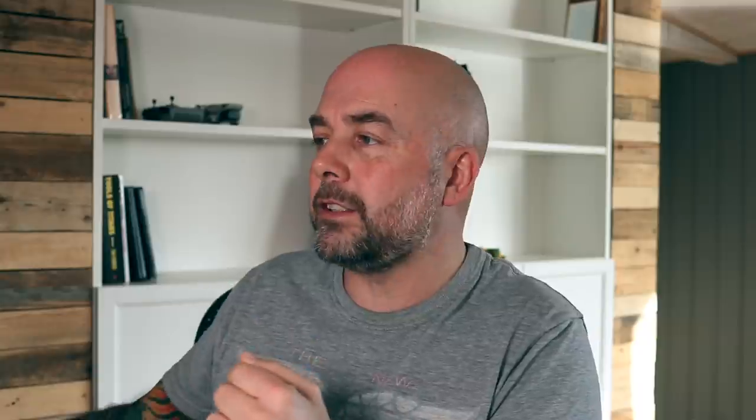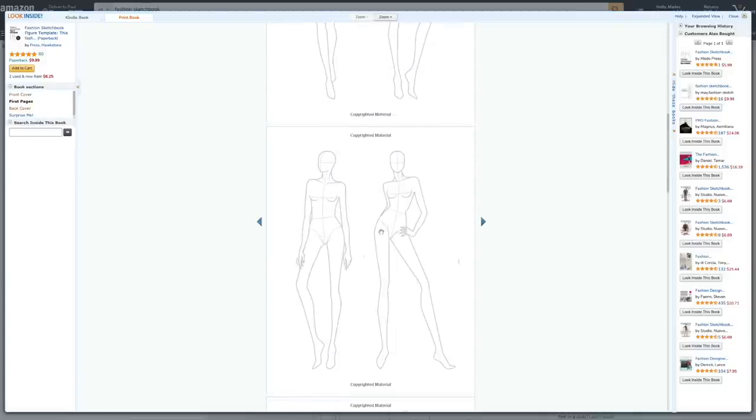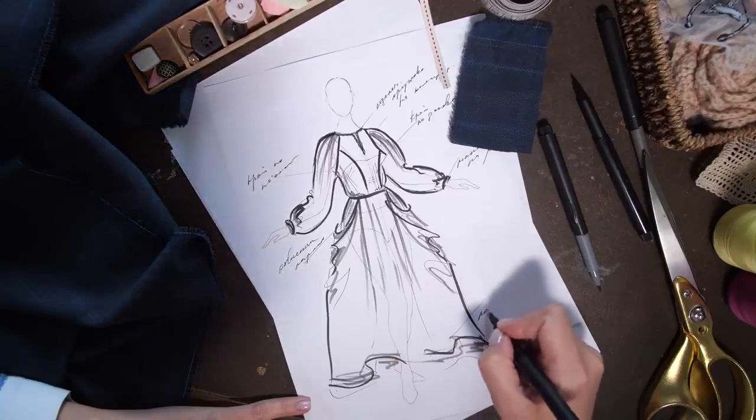How easy or hard are these books to create? Going back to Amazon and clicking the 'Look Inside' feature, we can see all the pages have outlines of mannequins in various poses that people can draw over and create clothing and fashion designs. So it looks pretty easy to create. Some books aimed at students or professionals have a bit more information on the page, which I'll show you in a moment.